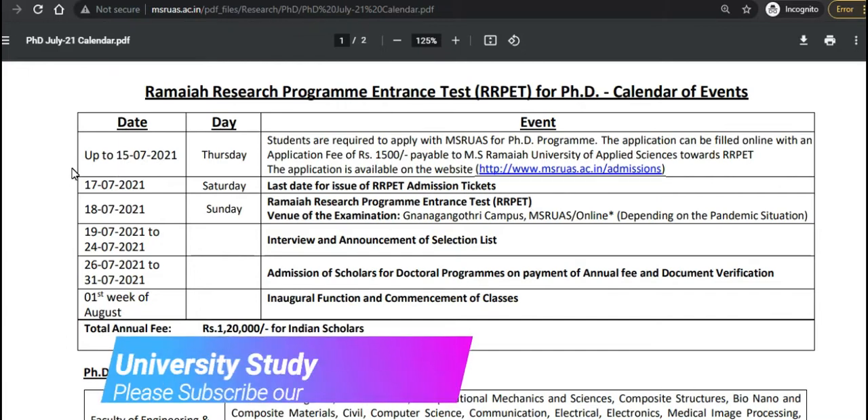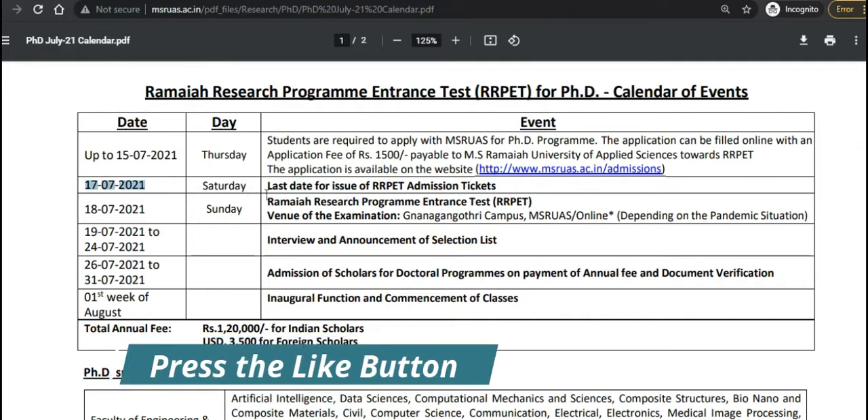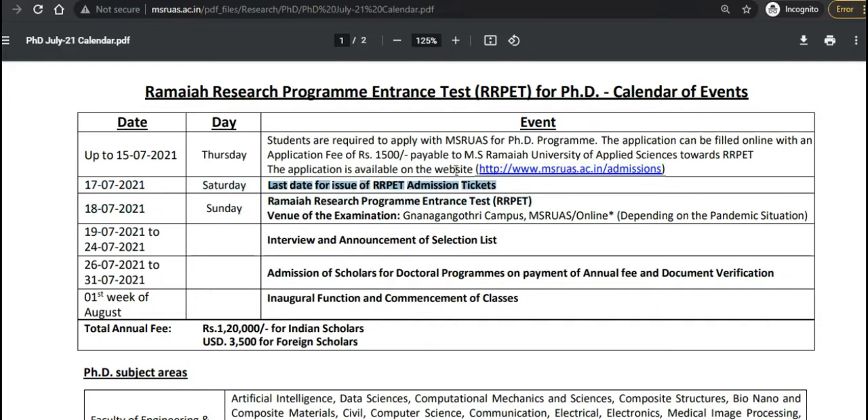Regarding important dates, the last date to apply is 17th June. Students are required to apply for the PhD program online, with an application fee of 1,500 rupees. You can check all the details of the important dates on the official notification.